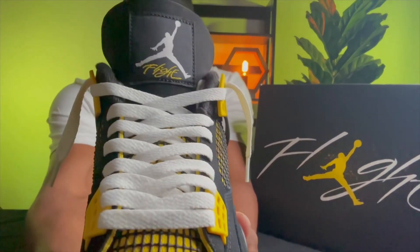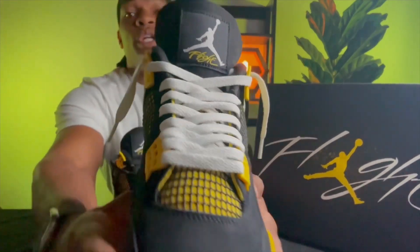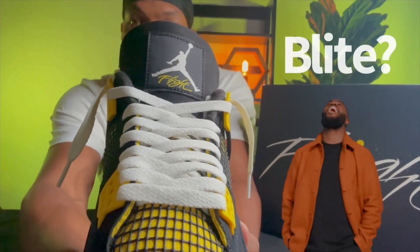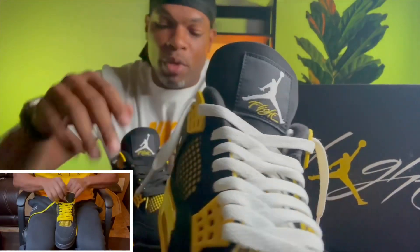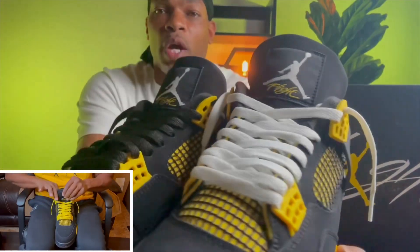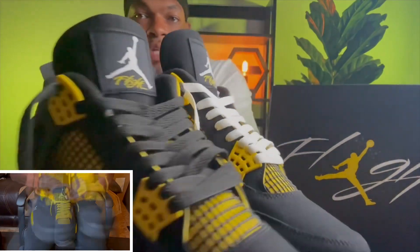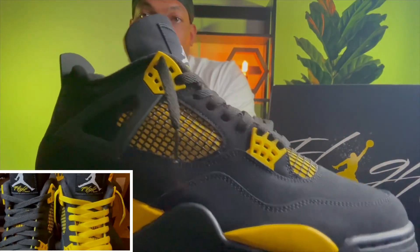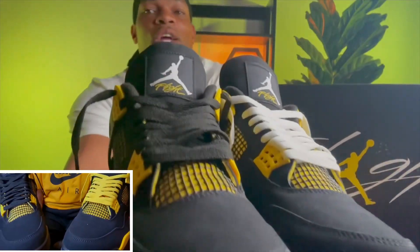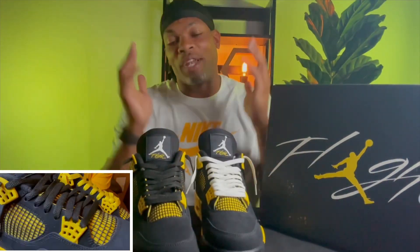Check out my short video — I also put a yellow lace in it so you can see what it looks like with black, white, and yellow laces. Let me know what you think. Between black and white, it comes black standard stock — which do you like, the black or the white? Check out the short video and let me know if you like the yellow.